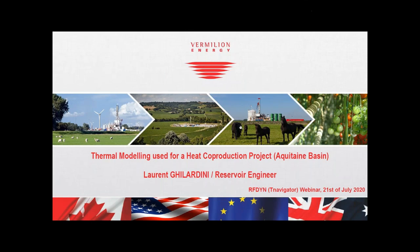Hello everyone. My name is Laurent Guilardini. I'm a reservoir engineer working for Vermilion Energy in the south-west of France and today I'm going to share with you the thermal modelling using T-Navigator for a heat co-production project in the Aquitaine Basin.